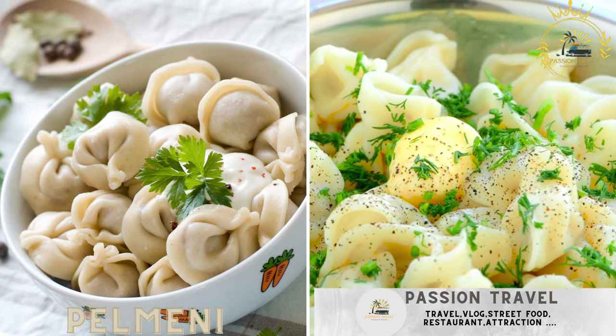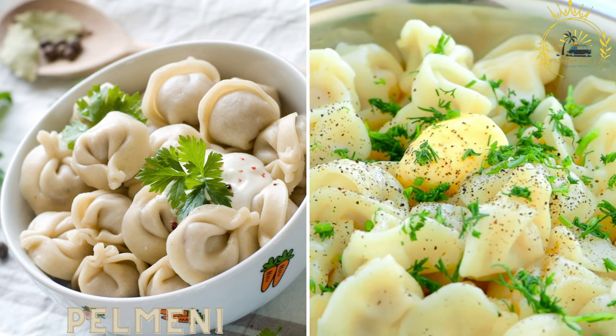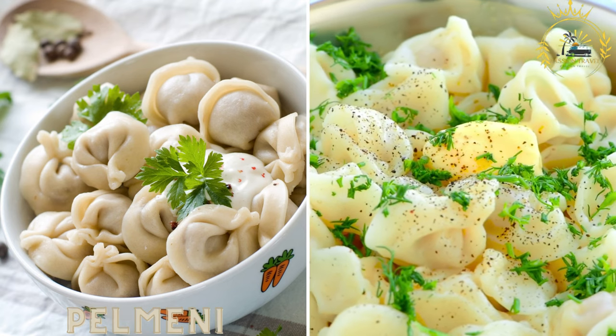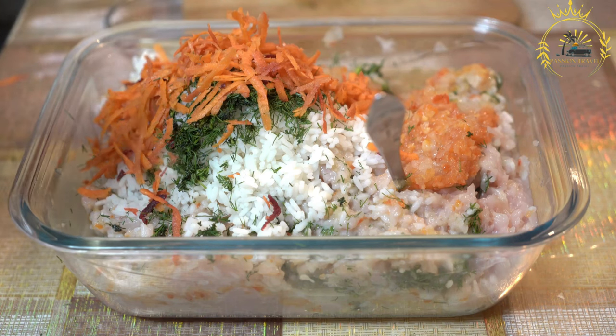Pelmeni are small dumplings filled with a mixture of minced meat — usually pork, beef, or a combination — and spices. They are typically boiled or steamed and served with sour cream or butter. Pelmeni are a popular and beloved street food in Russia.